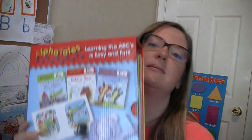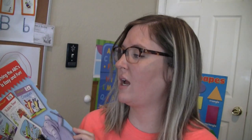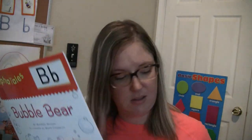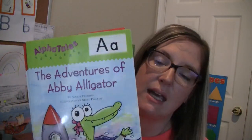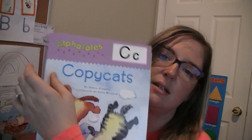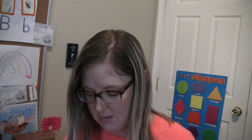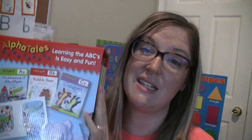I also added on Alpha Tales — these are little story books for each letter of the alphabet. For example, Bubble Bear, The Adventures of Abby Alligator, Copycat — so the whole alphabet. These are really great to add on — I got them off Amazon and I feel like they've been a great addition to the program.